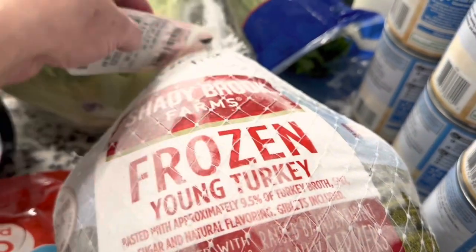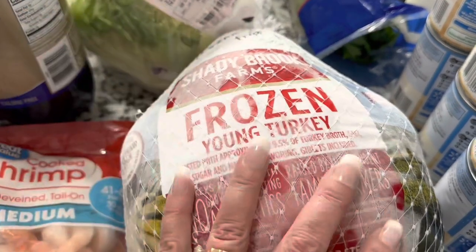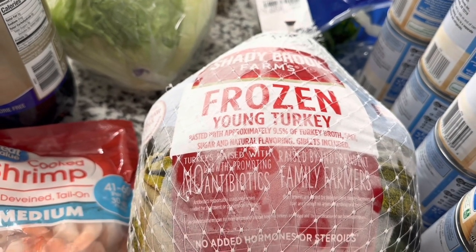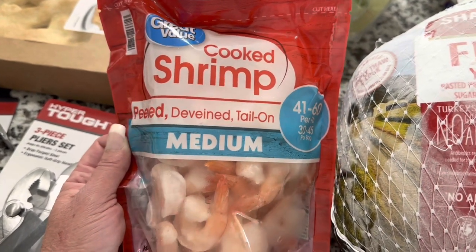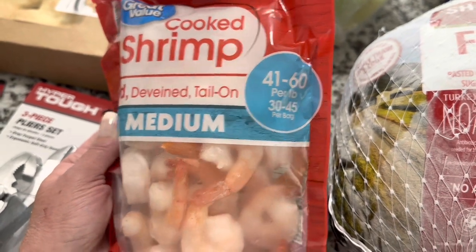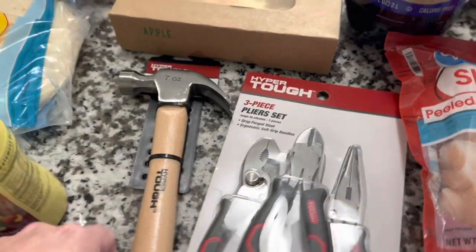Turkey prices have come down — they're now 98 cents per pound in our store. We picked up an 11-pound turkey for $10.82, which is a great deal. Many meals can come out of this and I'm curious if it'll come down even lower. We also got Great Value cooked shrimp — peeled, deveined, with tail on, 30 to 45 per bag in a 12-ounce package — great for snacking and making a shrimp tray for the holidays.